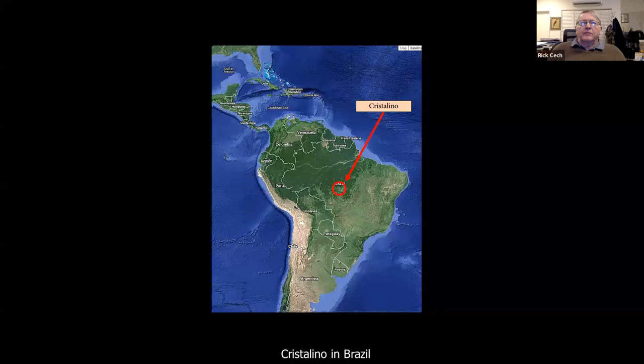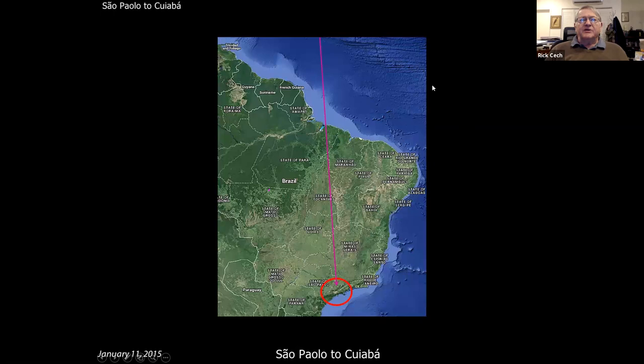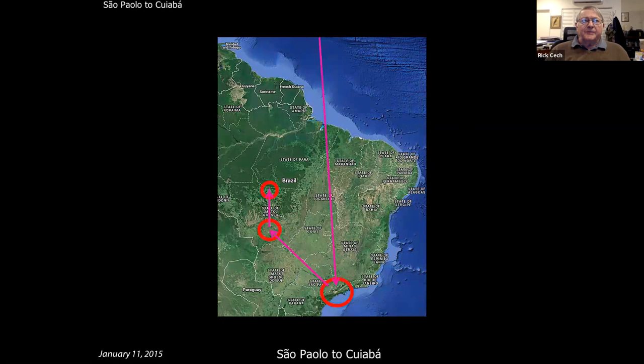It's north of some of the inhabited areas but just south of the main part of the Amazon. To get there you can't just go directly — you have to go down to São Paulo, which is the international port of entry. It's a three-hop trip, but it's really not too bad as some of these travel arrangements go.